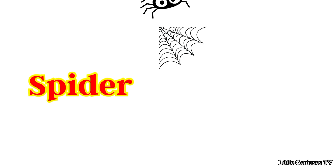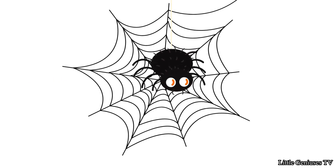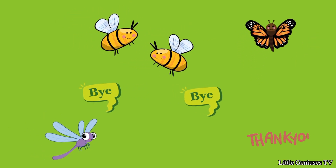Spider. A spider has eight legs and spiders can bite too. Thank you. Bye-bye.